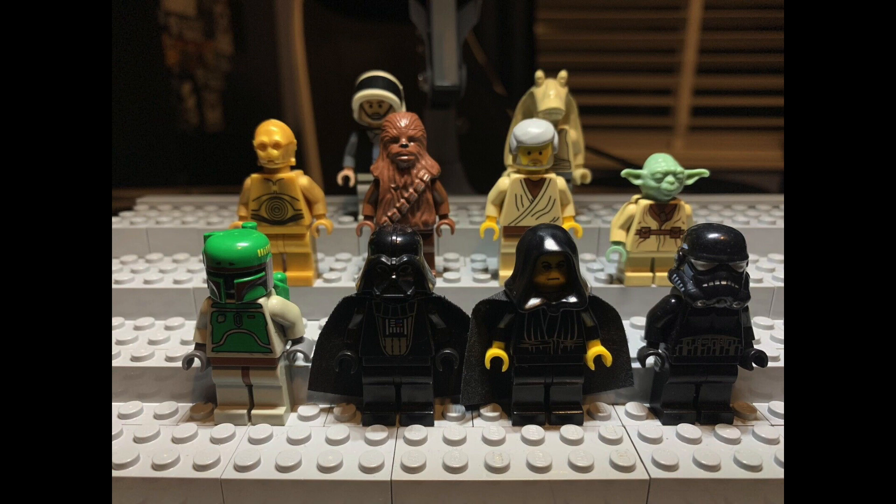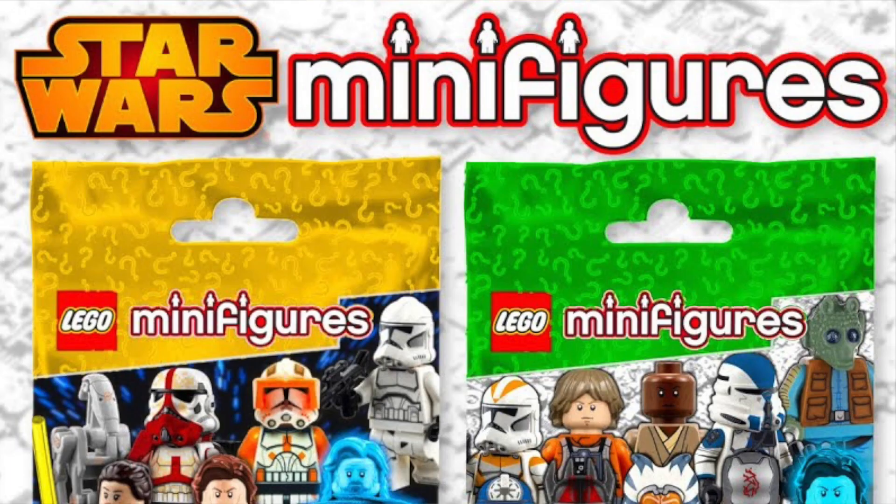Supposedly the CMF series will feature slightly updated minifigures from sets from 1999 to 2002. If that's true, that's great - it's a really interesting way to do it where each series covers remade figures from different years. That detail makes me think it could be slightly credible. You could get a remake of an original Boba Fett or similar. At $6.99 for one minifigure, I imagine the series will have 10 to 12 figures total.